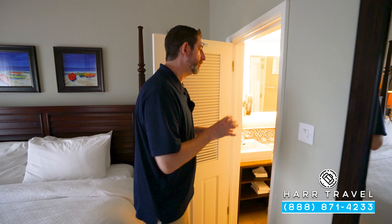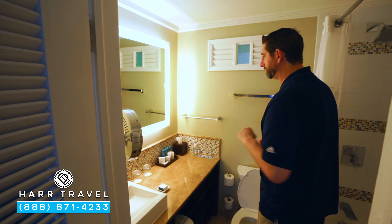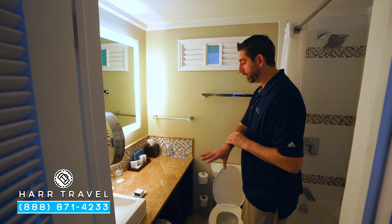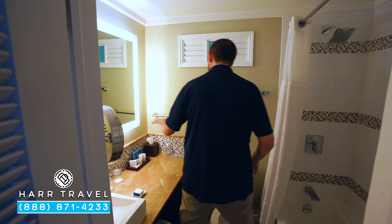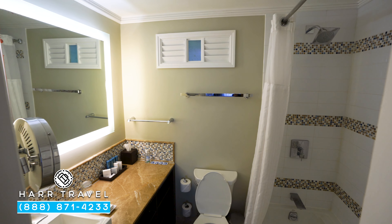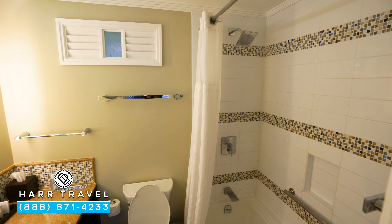We'll head into the bathroom. Once you're in here, you can see there's quite a bit of space. It is a single vanity with a backlit mirror and a backlit magnifying mirror as well. Extra towels are underneath, along with those full-size bath amenities from the Red Lane Spa. You also have a shower-tub combo, so you can soak or use the showerhead right above.